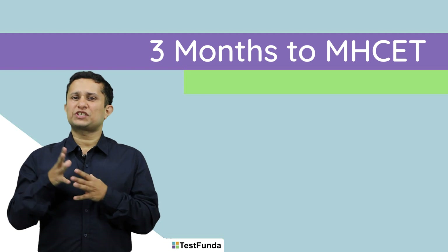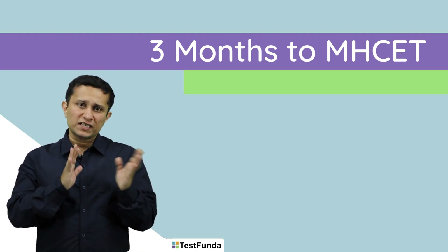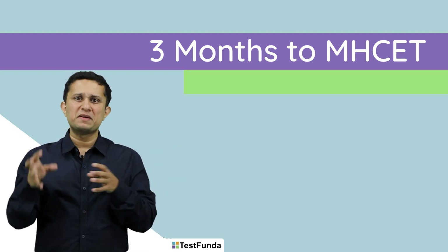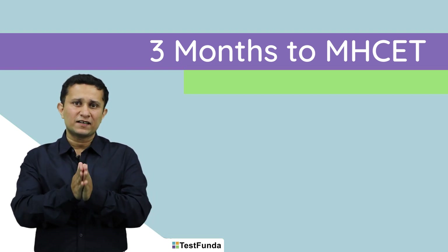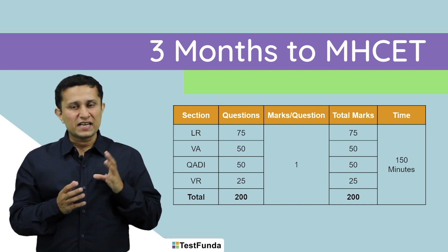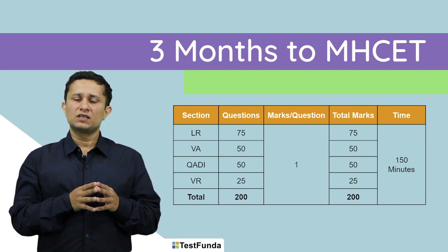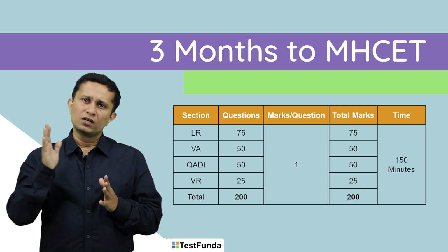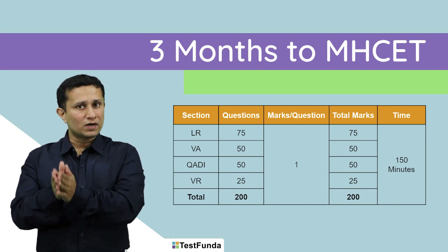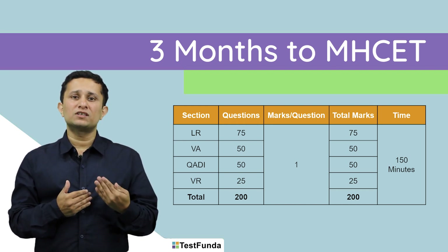Before we go into the strategy for the exam, let us first understand the test structure. CET over the years always used to have four broad areas as part of one homogeneous test with all questions mixed. But since the last few years, it has created four clear and distinct sections: logical ability or LR for 75 questions, quant and DI for 50 questions, verbal ability for 50 questions, and visual reasoning for 25 questions. Each question carries one mark, so you have 200 questions, 200 marks, all to be done in 150 minutes — 2 and a half hours. That is why CET is called a speed test.